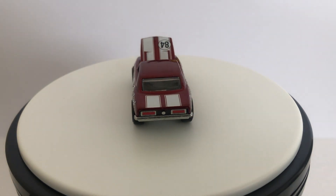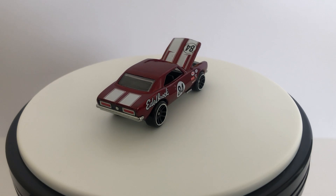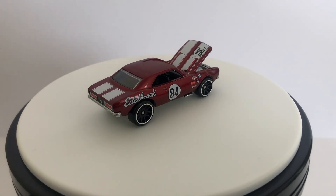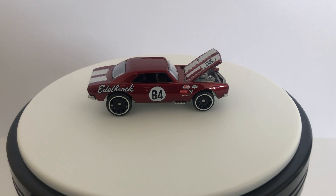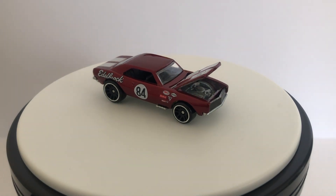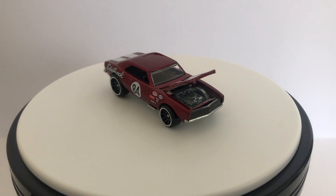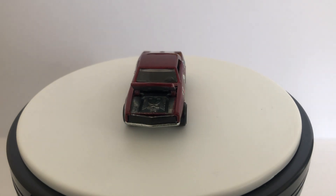I was very happy to find another one of these. I went out Friday and yesterday and between the two days all I found were this Camaro and the gasser.